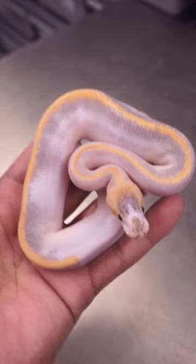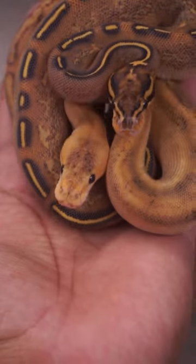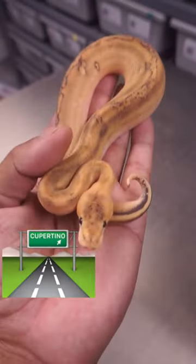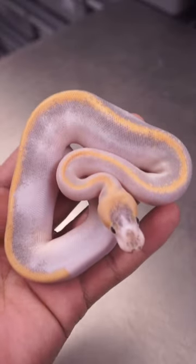Now, you might be asking yourself, how did you make such a beautiful snake? It's pretty straightforward. You need yellow belly and asphalt to make a freeway, add champagne into the mix, and boom, you made yourself a ducky.